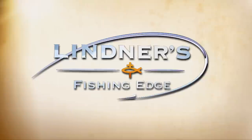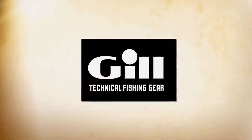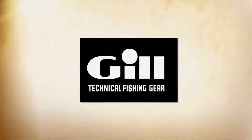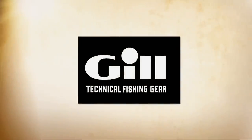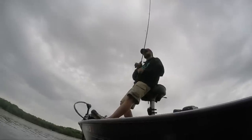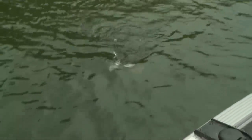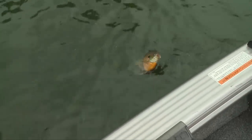There you go, Dan — that's a gill! Just another huge one. You gotta love that Talon, don't you? It's like a parking brake for your boat — stop on a dime and focus right where the fish are.